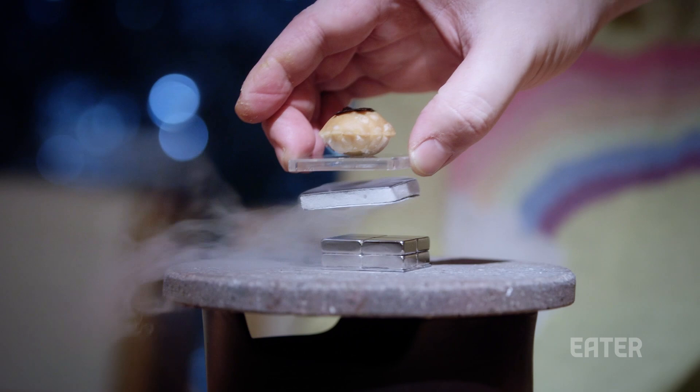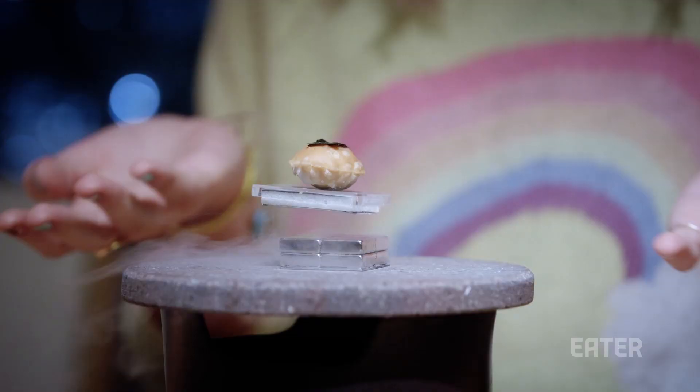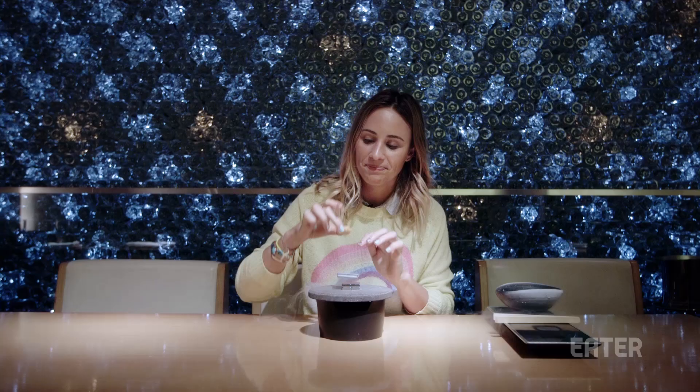Amazing. And here we have the floating uni cracker. This is amazing. Gotta try it. A little nori on there.